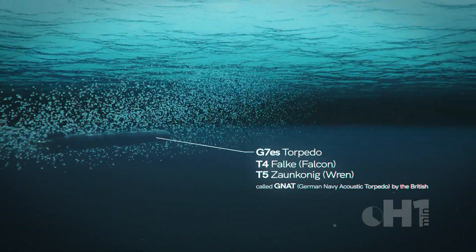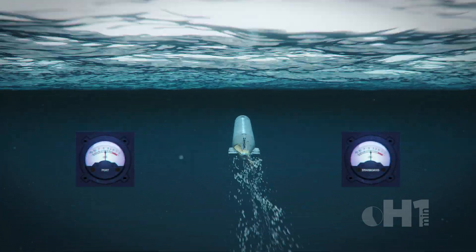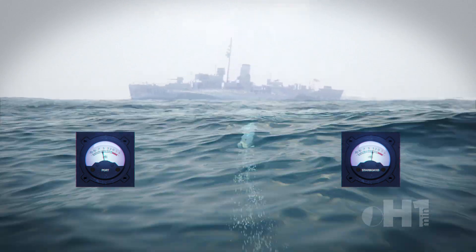The German T4 and T5 G7ES were torpedoes with passive acoustic transducers. When one side received a louder volume, the rudder would adjust until both transducers were receiving the sound equally, guiding the torpedo in a straight line to the target.